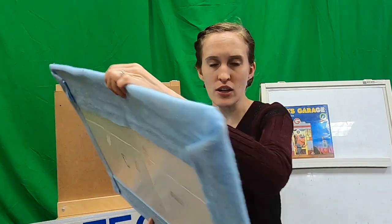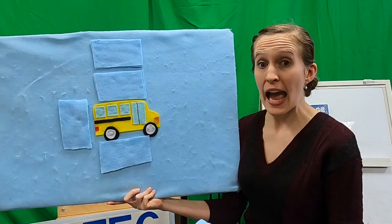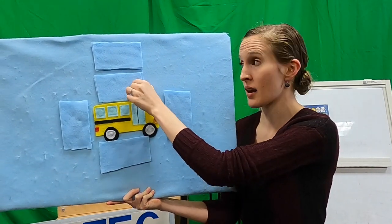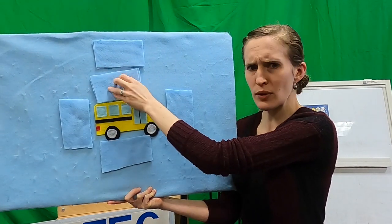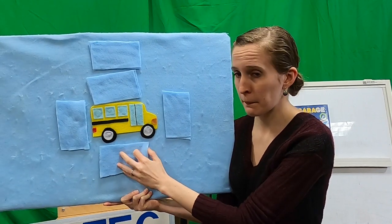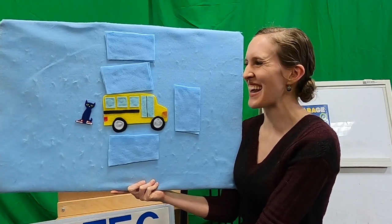Can you guys figure out where Pete is? Is he in front of the bus? Let's see. No, he's not in front of the bus. Maybe he's on top of the bus? Maybe he's taking a nap up there. No. Where do you guys think he's hiding? I hope he's not under the bus. Should we try? Nope, not there. How about behind the bus? Should we try that one? Oh, there he is. We found him.